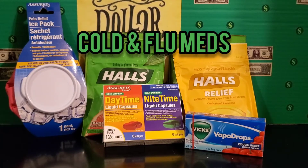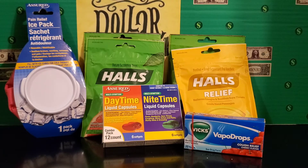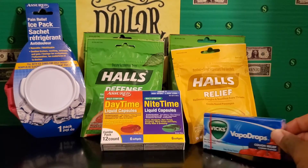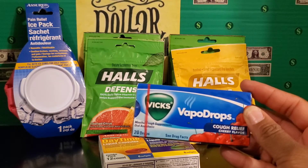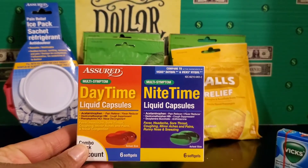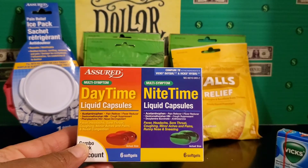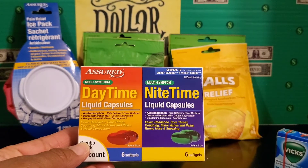Next I picked up a cold and flu package. I was able to use coupons on four packages of Halls, with a coupon for $1.50 off, which saved me some money. I also picked up Vicks Cough Drops, a name brand I hadn't seen there before — a pretty generous amount for a dollar, with 20 drops in there. I also picked up the generic version of DayQuil and NyQuil caplets from the Assured brand at Dollar Tree, and you get 6 caplets for a dollar — not a bad deal.